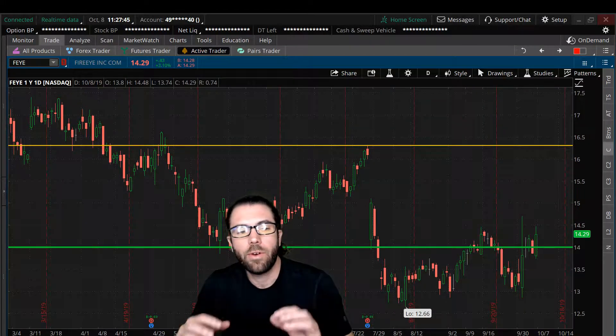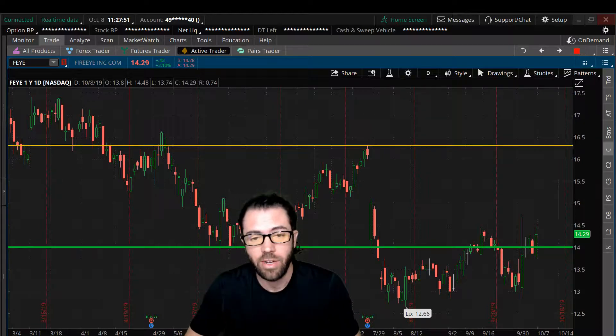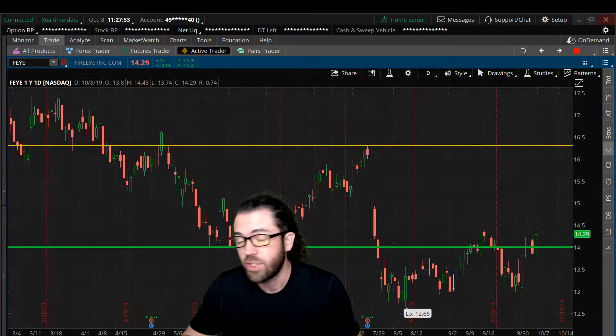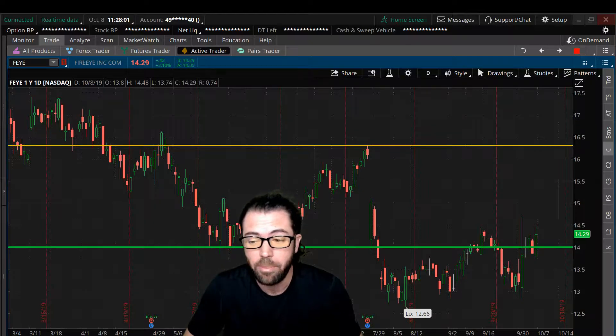Hey traders, let's go over FireEye — a trade update as the stock is up over 3% today. We spoke about FireEye; they're having their investor day right now and there's been some rumors that they hired Goldman Sachs to explore a sale for that buyout.